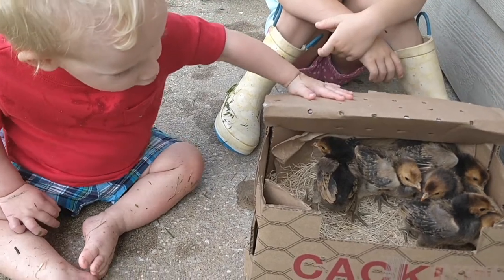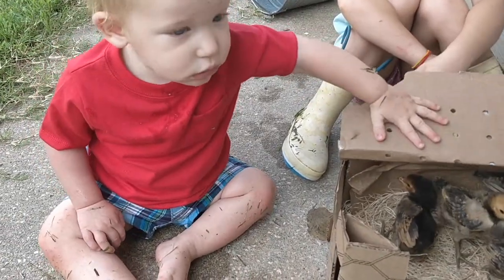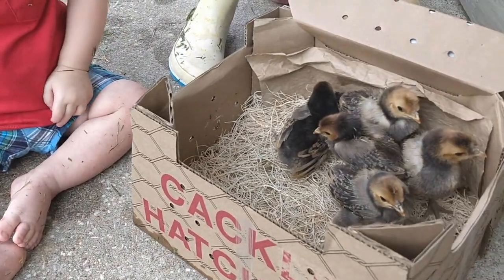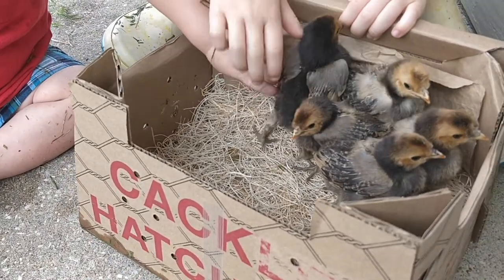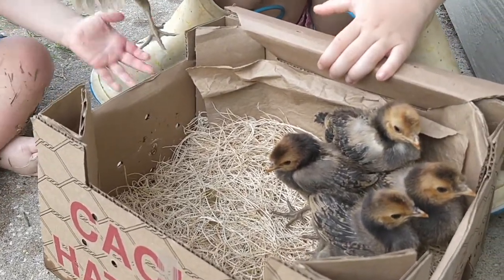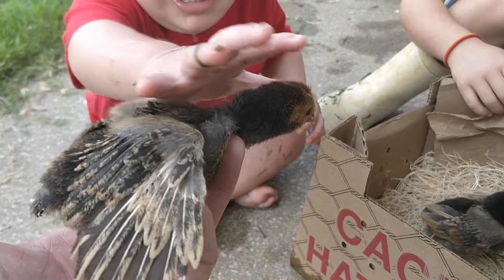What do you got there boy? We got a new collection of birds in from Cackle Hatchery — these are a very fun bird. Our birds are actually a week old now; these aren't newly hatched day-old chicks, they are actually a week old.